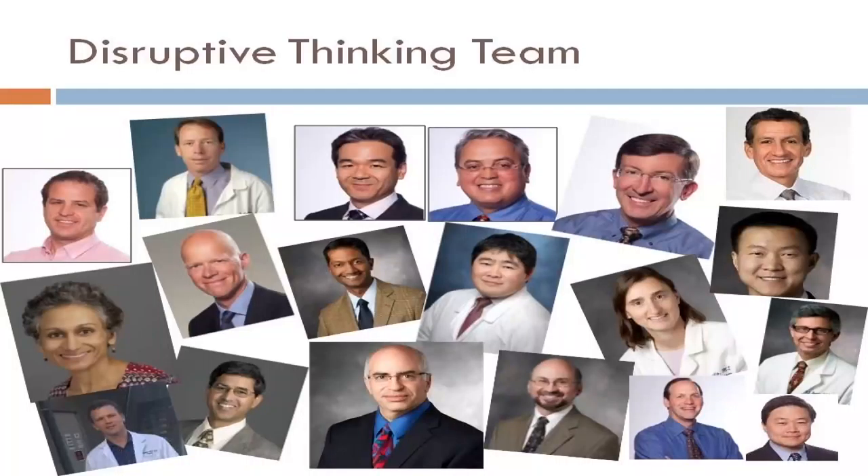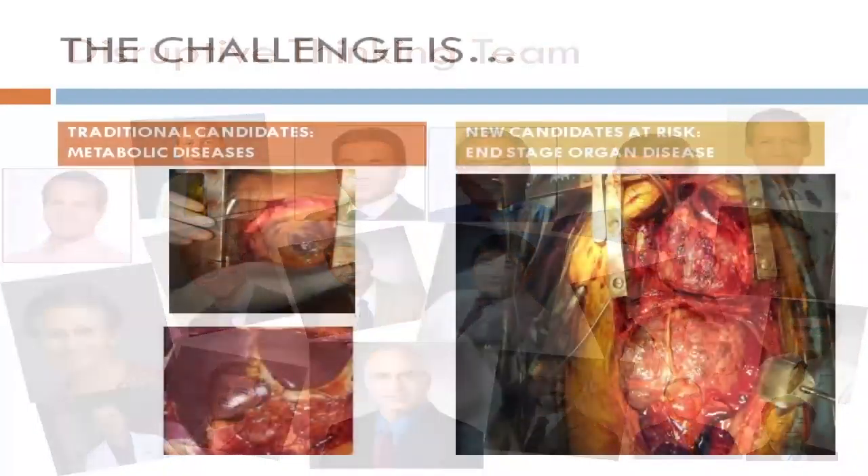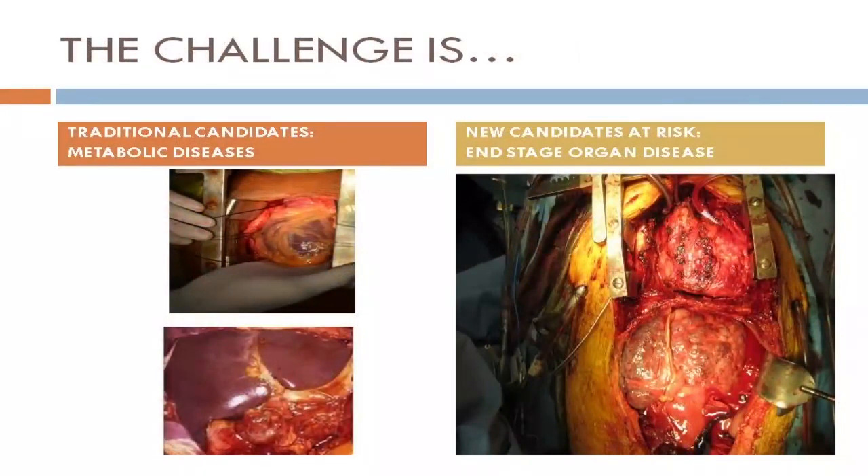This is our team with which we started working on this project — hepatology fellows and cardiology researchers — in order to do it. And this is the core of the problem.